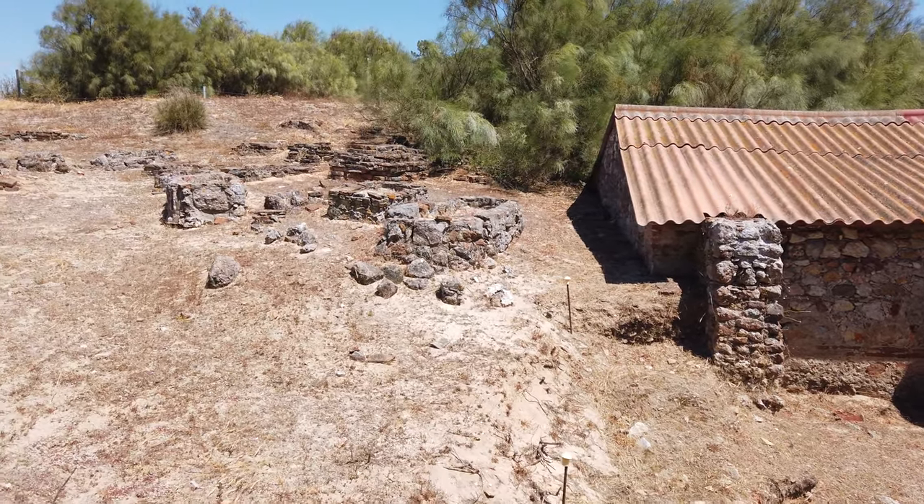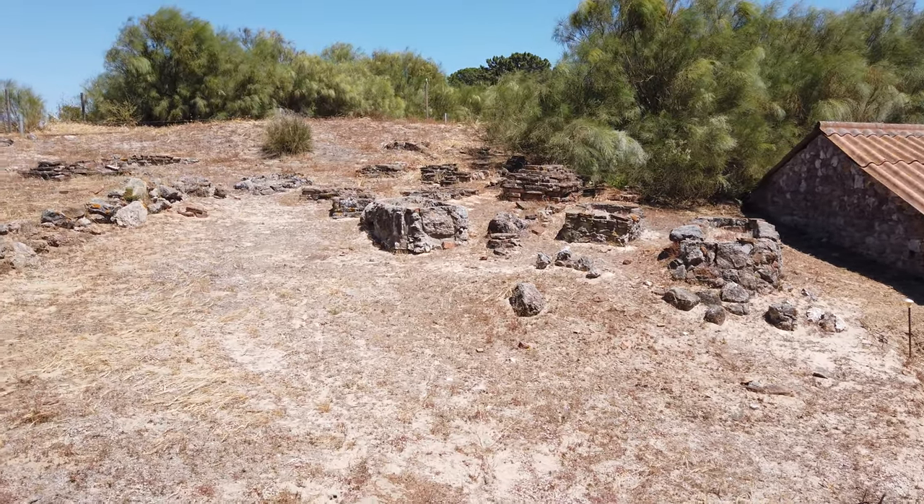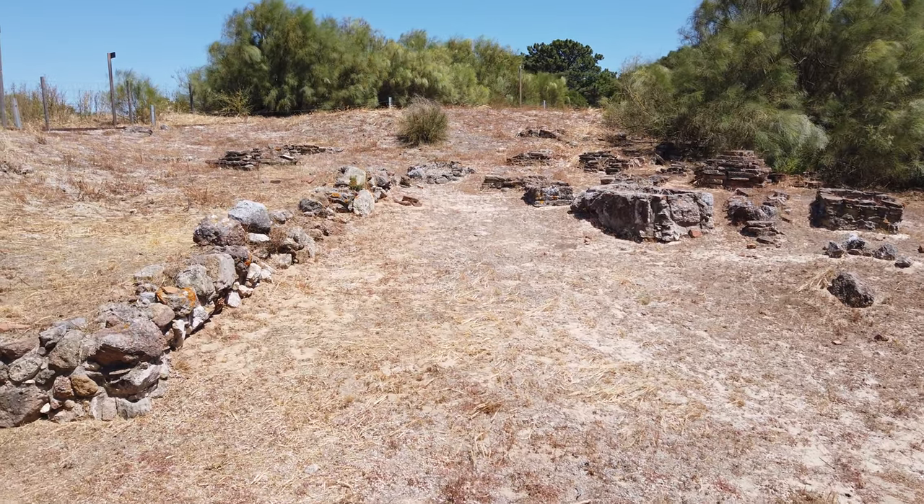This location illustrates the two funerary rituals practiced in the Roman Empire: cremation and burial. The latter became common practice from the 3rd century AD onwards.